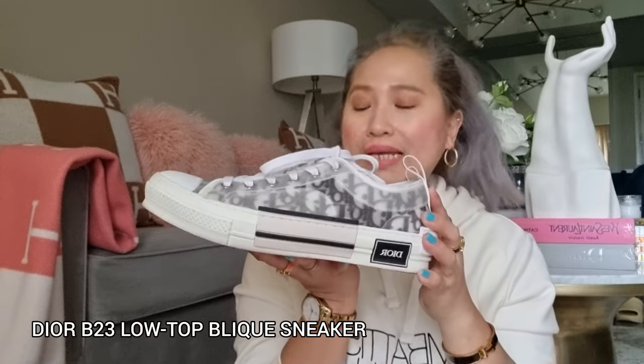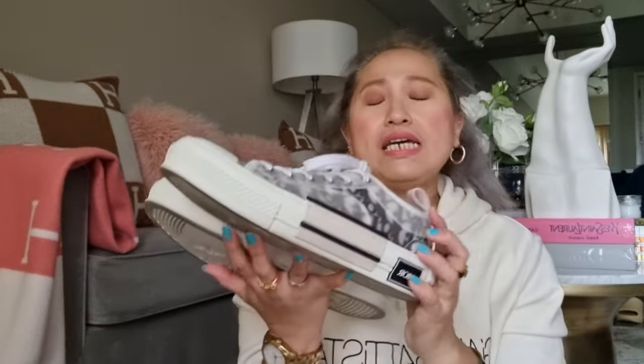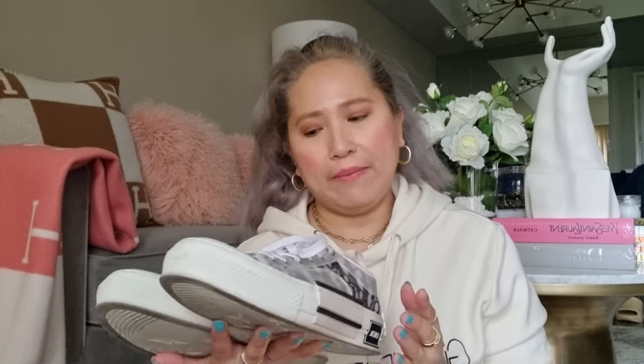Next would be this Dior B23 Oblique sneaker in low cut. A little back story — I asked my friend to buy this for me in Dubai last year. My size in sneakers is 38 or 38.5, and for men's size I usually get 7 or 6.5. The reason I regret buying this is that it's a little big for me because the smallest size in the Dior Dubai store was size 40.